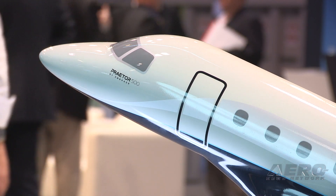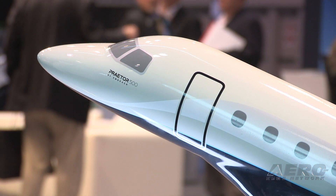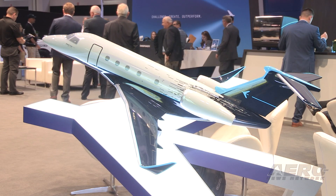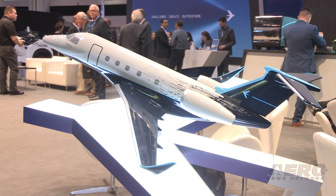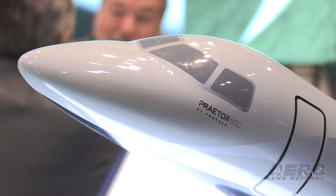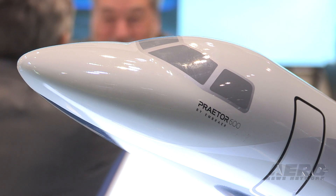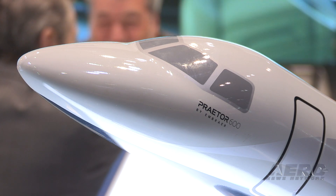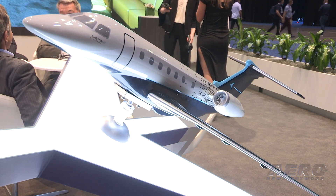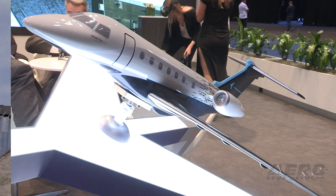In 2018, Embraer delivered 90 commercial aircraft and 91 executive aircraft for a total of 181 jets. On December 31st, their firm order backlog totaled $16.3 billion. On the business aviation side, Embraer launched the new Prater 500 midsize and Prater 600 super midsize business jets, with the Prater 600 expected to be certified and enter service in the second quarter of this year, followed by the Prater 500 in the third quarter.